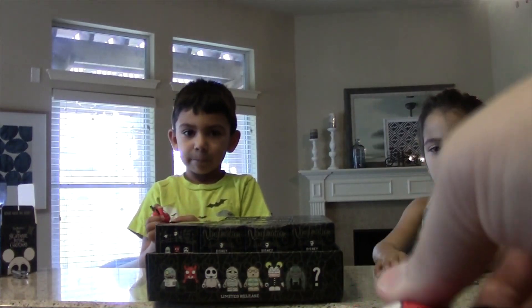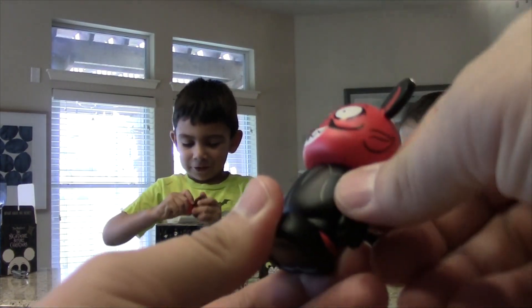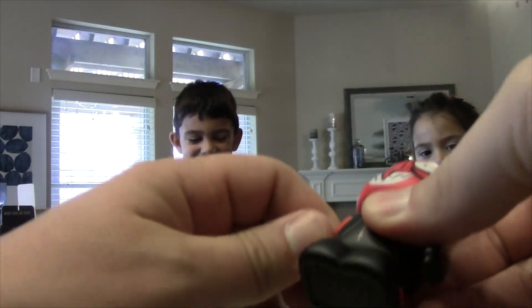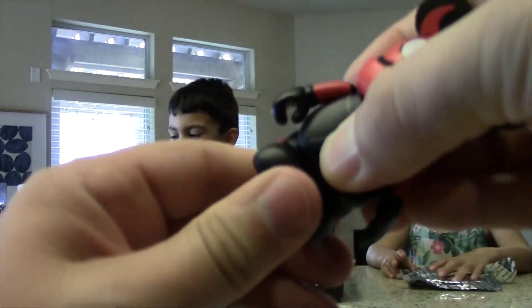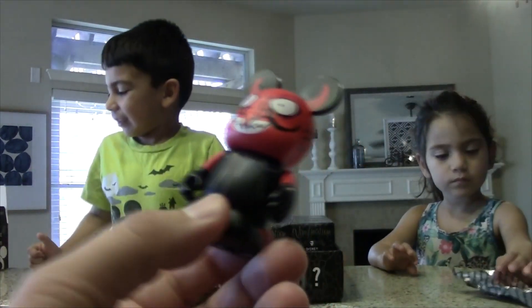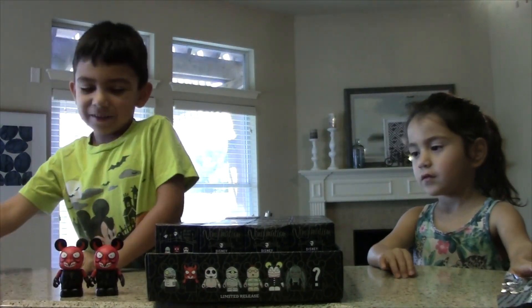The head can move back and forth, the arms can move. Right arm not so much, left arm a little bit better. And the feet don't move. So far we got doubles. I wonder how many of those guys we're going to get.